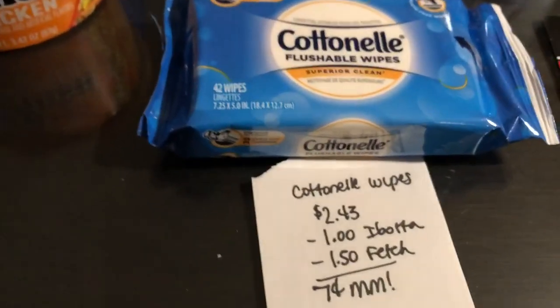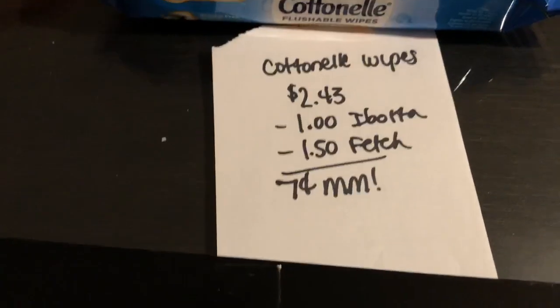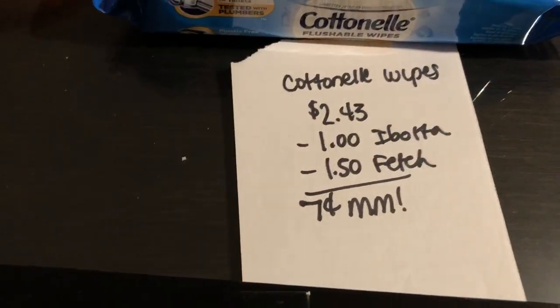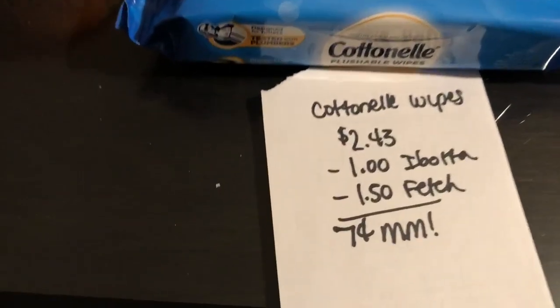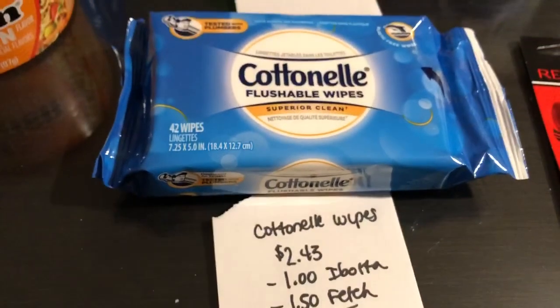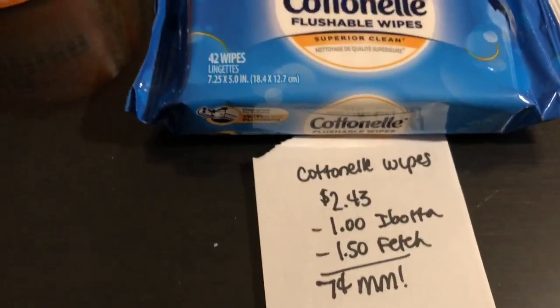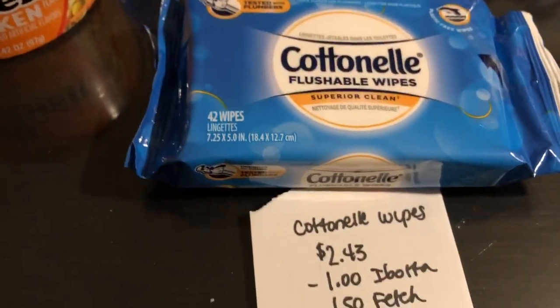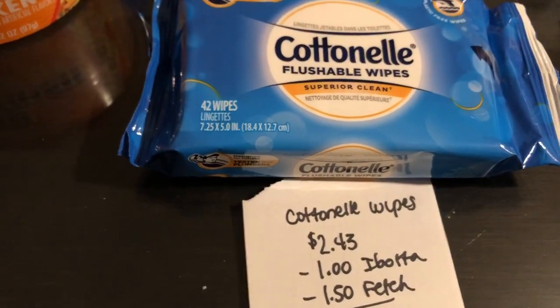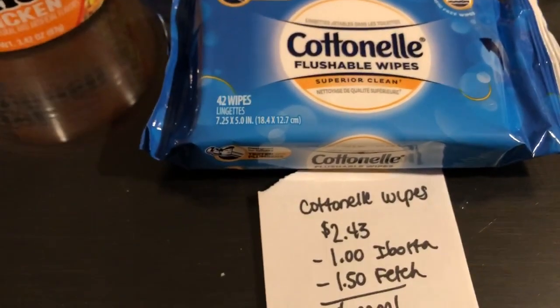The last and final deal is on the cotton nail wipes. They are $2.43. The Ibotta app is giving a dollar back and the Fetch Rewards app is giving $1.50 back, making it a seven cent moneymaker. If you have the 1/5 Smart Source, I believe there can be a 50 cents off one manufacturer coupon, though it's always regional so you can always check your inserts.